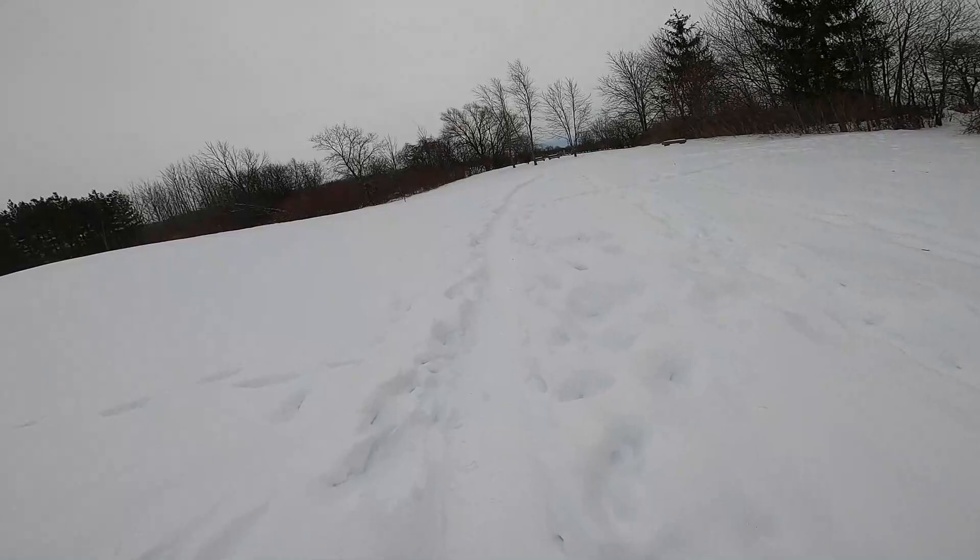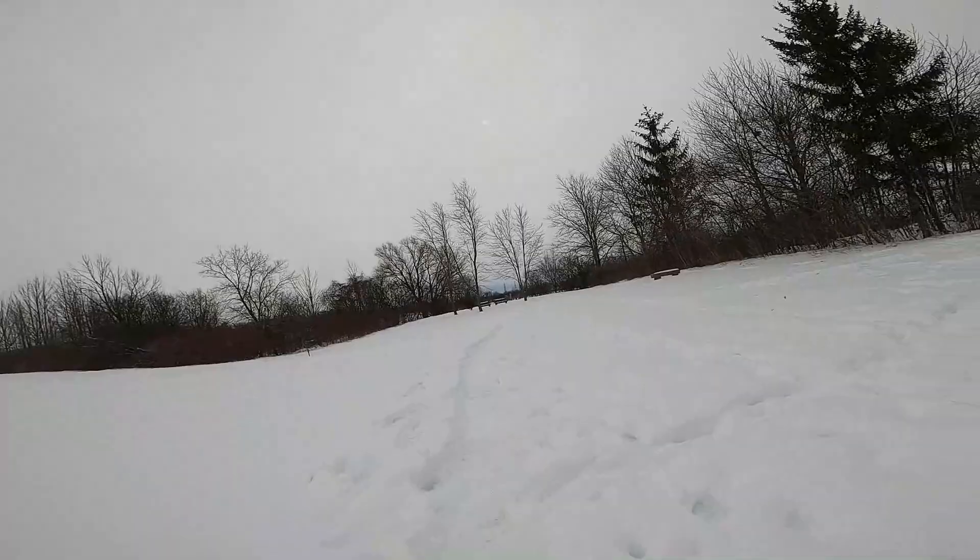This area over here by the thing is surprisingly treaded well — like very, very well. Maybe the wind isn't hitting it, or maybe over there is just the wind pushing it. But we're almost there.